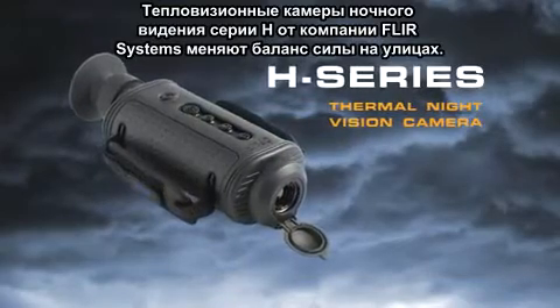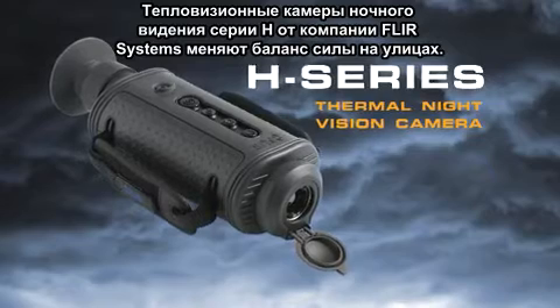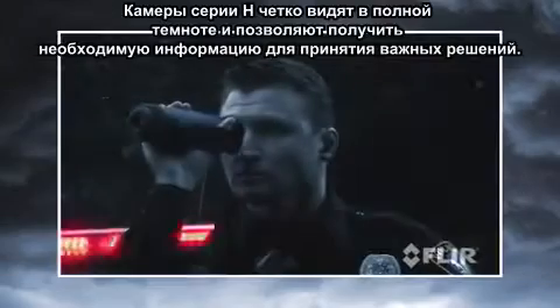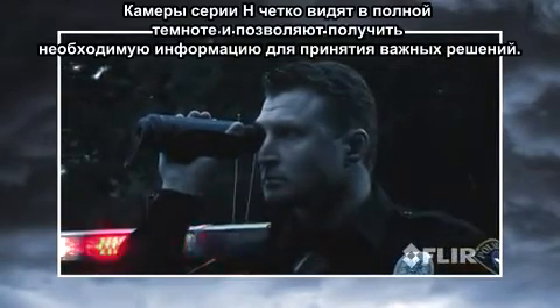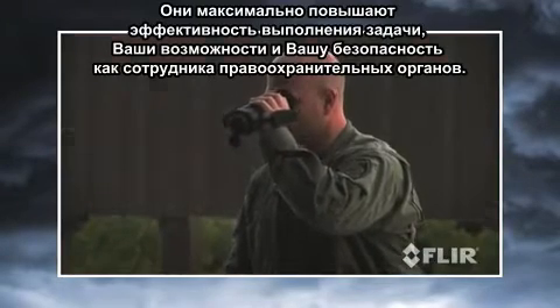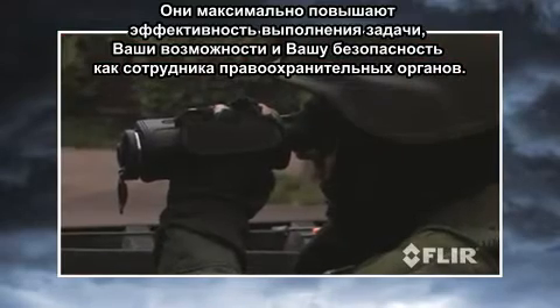FLIR's 8 Series of Thermal Night Vision Cameras change the balance of power on the streets, giving you the tactical advantage you need in situations just like this. The 8 Series sees clearly in total darkness, giving you the information you need to make critical decisions, enhancing your mission effectiveness, maximizing your operational capabilities and improving officer safety.